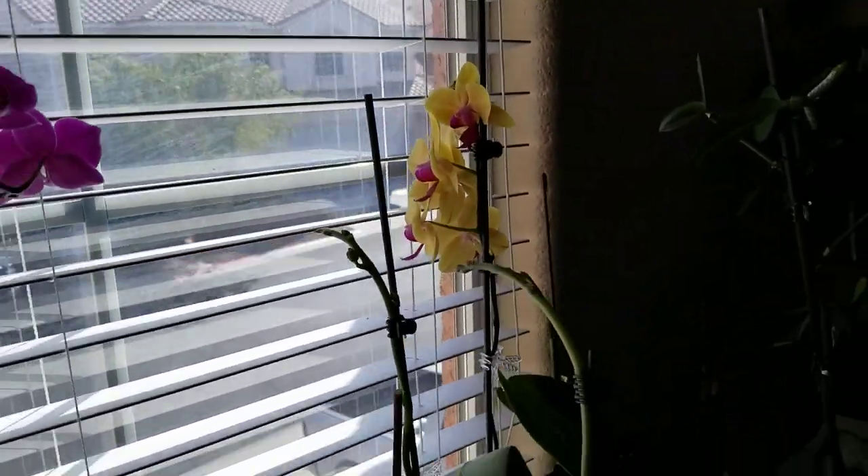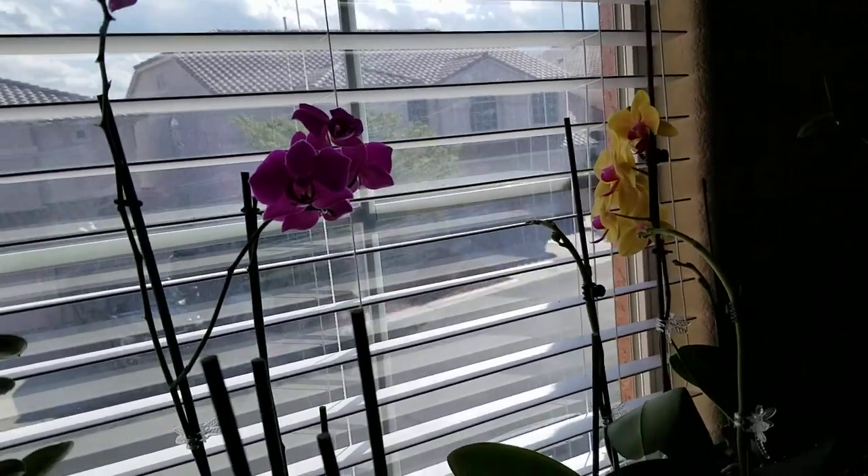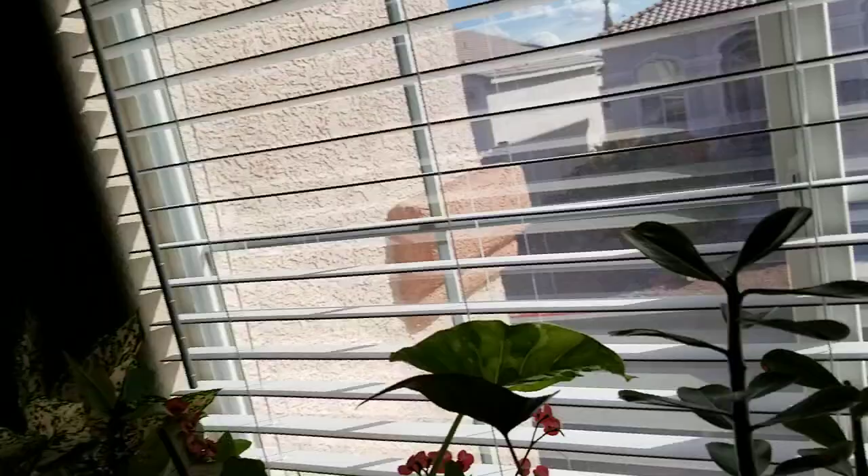All right guys, thanks for watching. This is all my orchids. Have a good day, bye!